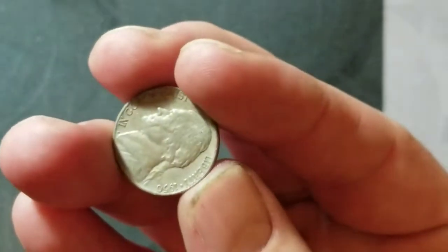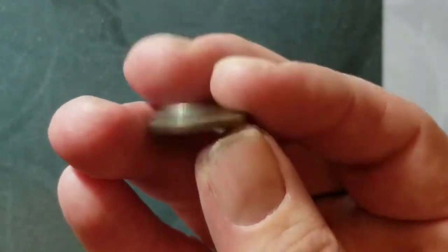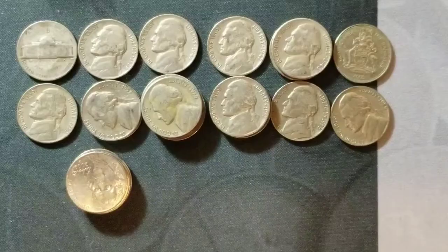Roll number 49 — it's got a 1950. Could it be a Denver? No, it's not a Denver. But it's a 1950, we'll take that. We'll see if we get anything in the last roll — if not, I'll see you at the wrap-up.